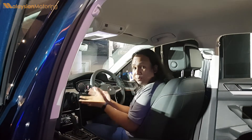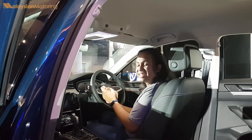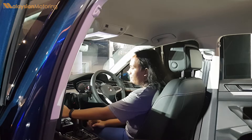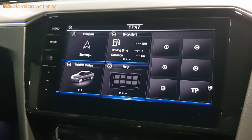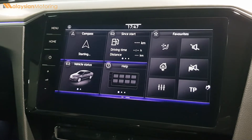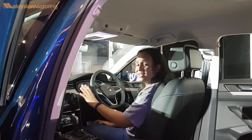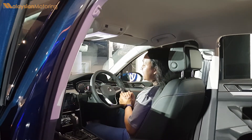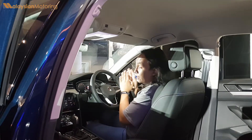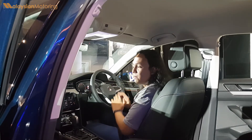On the inside of the Passat, the changes are significant but still relatively subtle. You now have a massive infotainment screen right in the middle, covered in glass so it looks really pretty, but it does attract quite a lot of fingerprints. The digital instrument cluster has also been updated for the 2020 Passat, and it looks amazing — the refresh rate is incredible, the graphics are great, and it's really snappy.